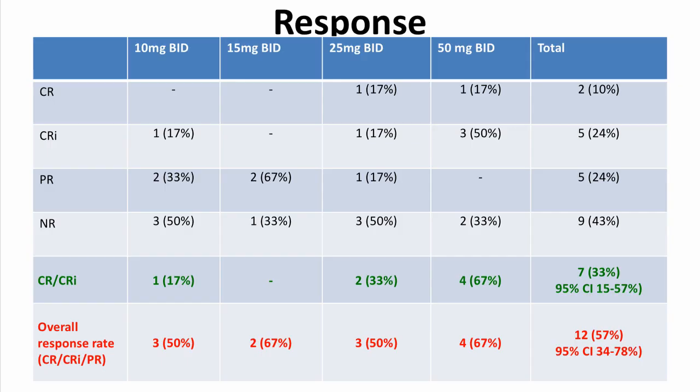In terms of responses, the composite CR and CRi rate as per the modified CHISM criteria — which included clearance of peripheral blood blasts — was 33%, with CRs observed at the 25 mg BID dose and at the 50 mg BID dose. The composite overall response rate, including CR, CRi, and PR, for the study as a whole was 57%, with response rates of 50% at the 10 mg twice-daily dose, 67% at the 15 mg twice-daily dose, 50% at the 25 mg twice-daily dose, and 67% at the 50 mg BID dose.